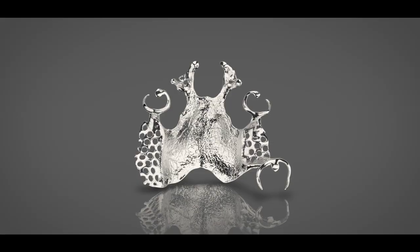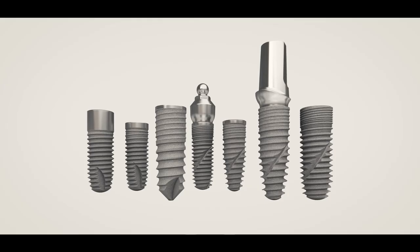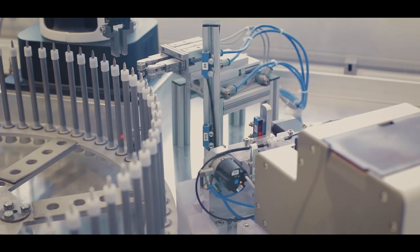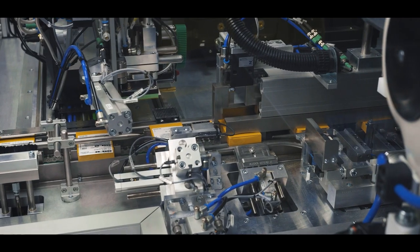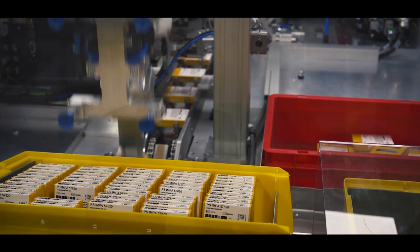Bego was the first company in the world to use the SLM process for commercial purposes and holds numerous patents related to this technology in the dental sector. Our production of dental implant solutions is also driven by technology. In our modern implant production center, surface treatments, final cleaning, video macroscopic examination, and packaging are carried out in a highly automated process under clean room conditions.